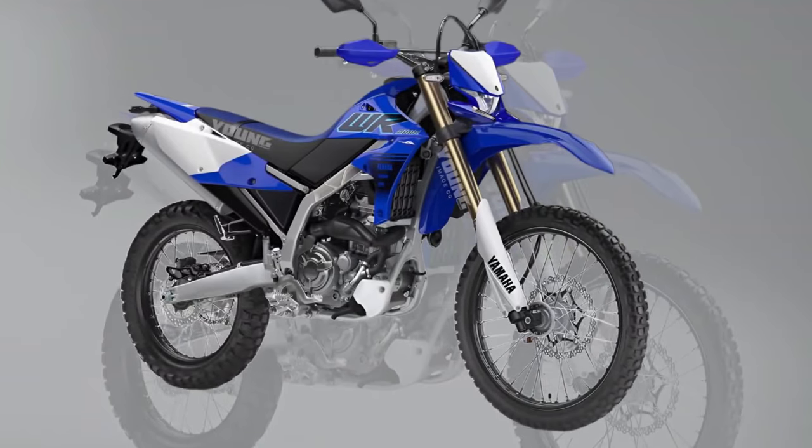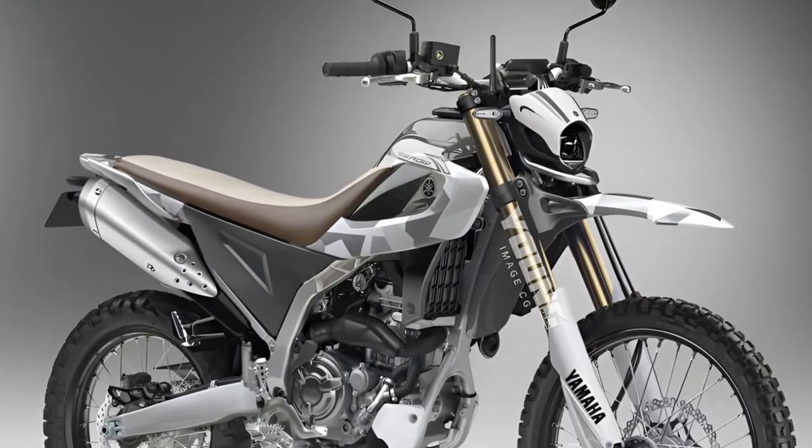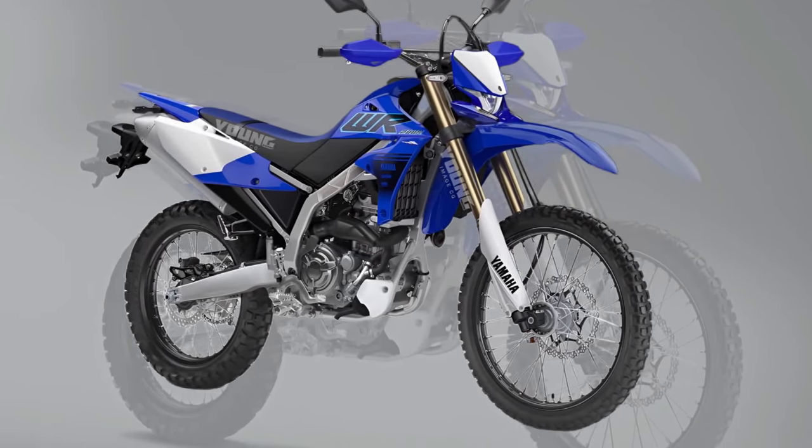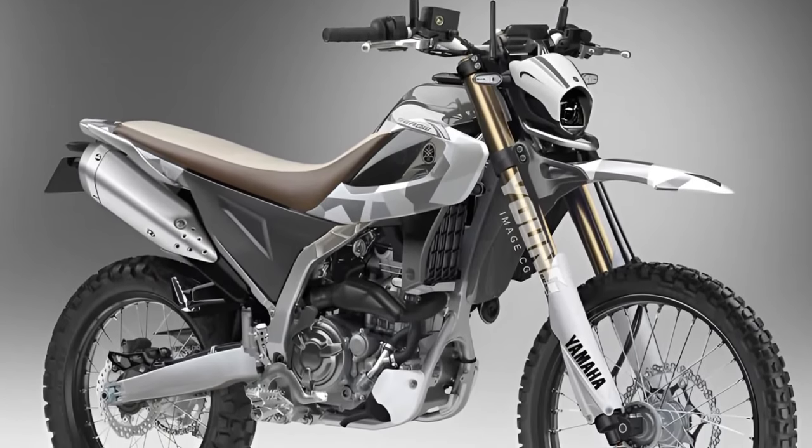The Cero 200 comes equipped with dual-purpose tires that offer excellent grip on both pavement and dirt, allowing riders to transition seamlessly between urban streets and off-road trails. Digital instrumentation.